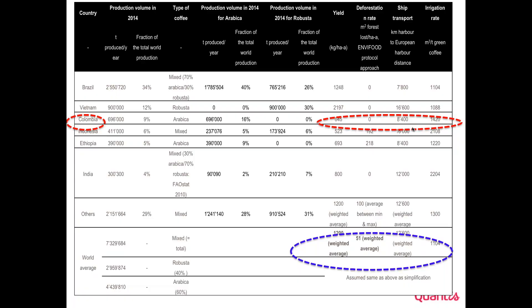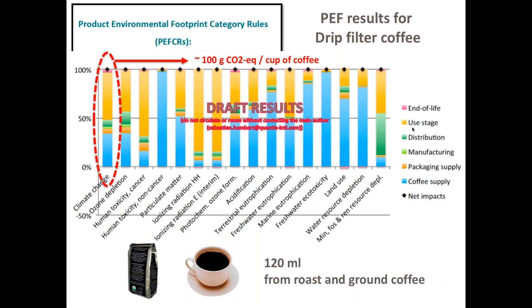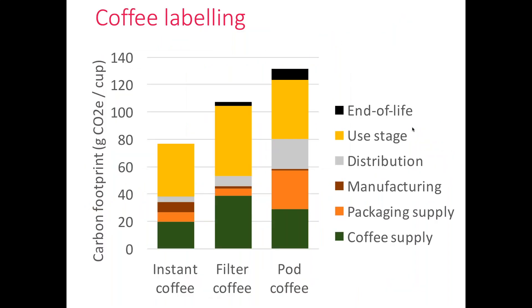The results give an absolute carbon footprint — for example, grams of CO2 equivalent per cup of coffee — for instant coffee, drip filter coffee, pod coffee, etc., throughout the lifecycle: coffee supply, packaging supply, manufacturing, distribution, use stage, and end of life. We have this for all 16 impact categories defined in the PEF rules.